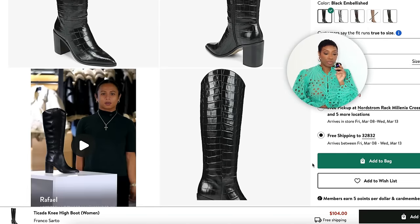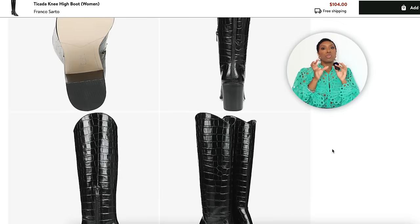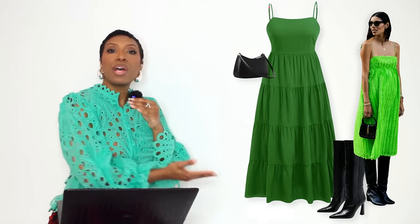Also at Nordstrom, the Franco Sarto Takata Knee-High Boot for $104, on sale from $260, sizes 5 to 10 — a chunkier heel which is more stable to walk in and gives a different look. Also croc embossed in black. And there we have the options for our green dress looks: dresses, bags, and boots.